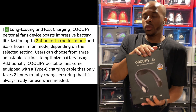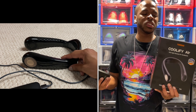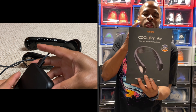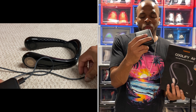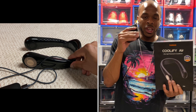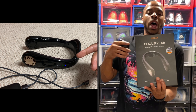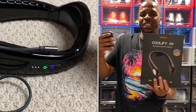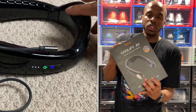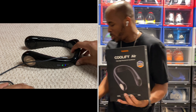The Coolify Air supports power pass-through, so if you have an external power bank or lithium battery, you can connect it while using the device and it will actually charge. That lets you extend usage time whether you're using cooling, heating, or the fan — which is phenomenal.